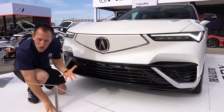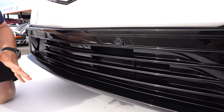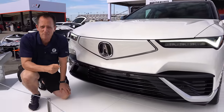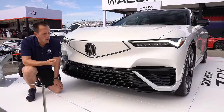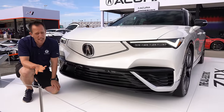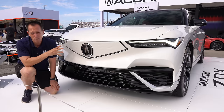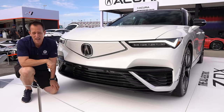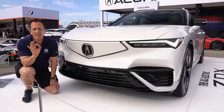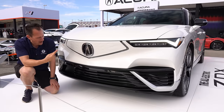We do need airflow because we have a liquid-cooled battery pack. In this lower grille area, that's where air comes in to cool it. The Type S ZDX has a 102-kilowatt-hour battery pack. When you check the Type S box, you're getting dual electric motors — one up front and one out back for all-wheel drive. I'm really liking the stormtrooper-esque white and black style of this ZDX.